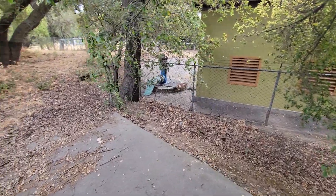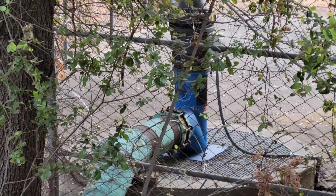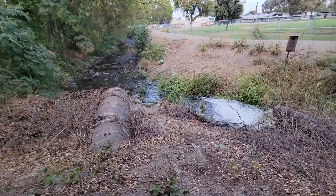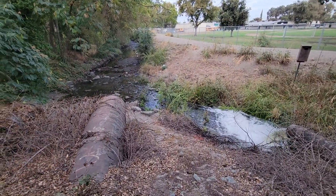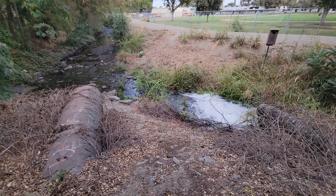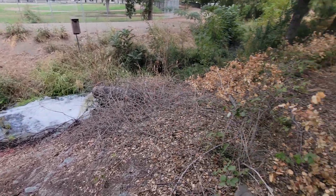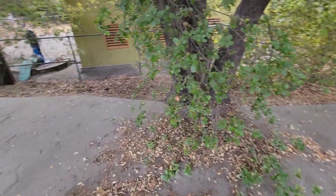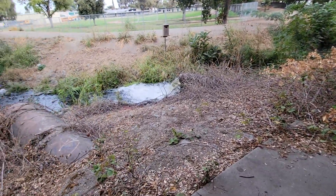Let's go out there real quick. Now you can see I got that little pump over there turned on, and it's draining directly into a creek, which drains into the Delta, which gets it out to the ocean. So this is how we clear out the streets.